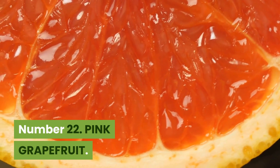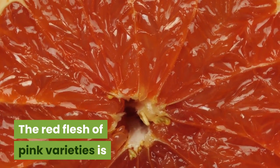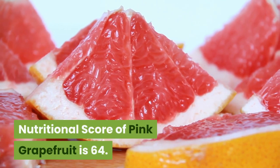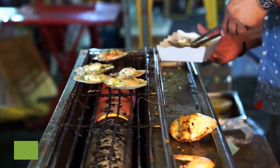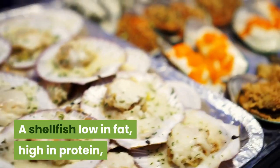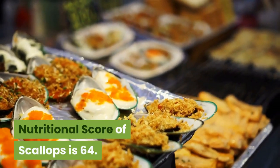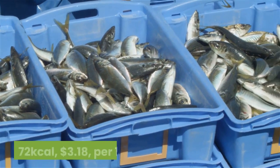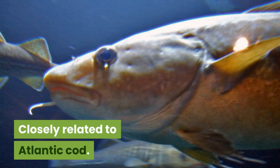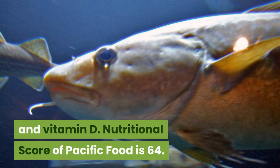Number 22: Pink grapefruit. 42 kilocalories, 27 cents per 100 grams. The red flesh of pink varieties is due to the accumulation of carotenoid and lycopene pigments. Nutritional score is 64. Number 21: Scallops. 69 kilocalories, $4.19 per 100 grams. A shellfish low in fat, high in protein, fatty acids, potassium and sodium. Nutritional score is 64. Number 20: Pacific cod. 72 kilocalories, $3.18 per 100 grams. Closely related to Atlantic cod, its livers are a significant source of fish oil rich in fatty acids and vitamin D. Nutritional score of Pacific cod is 64.